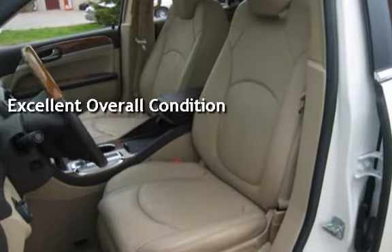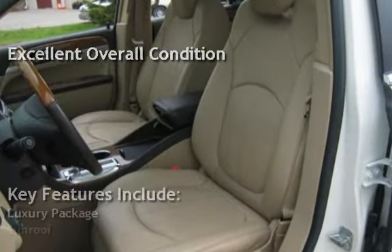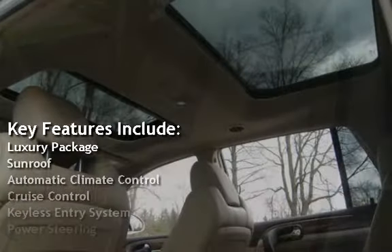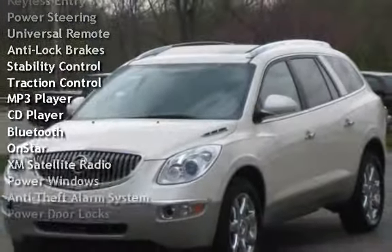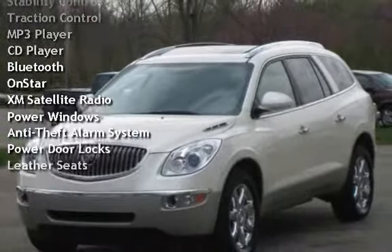Key features include: luxury package, sunroof, automatic climate control, cruise control, keyless entry, power steering, universal remote, anti-lock brakes, stability control, and traction control.